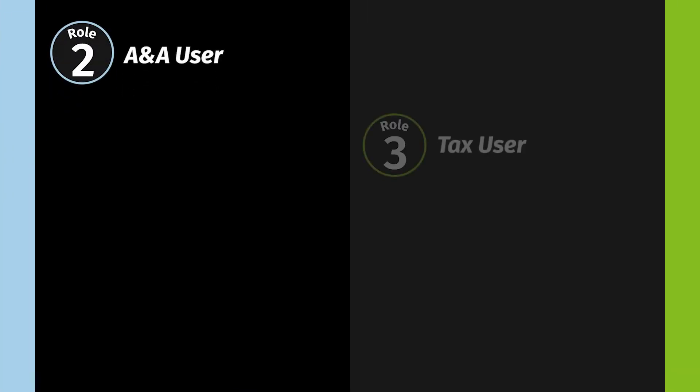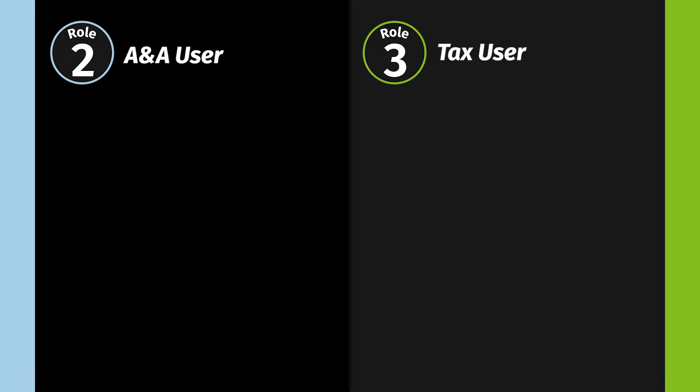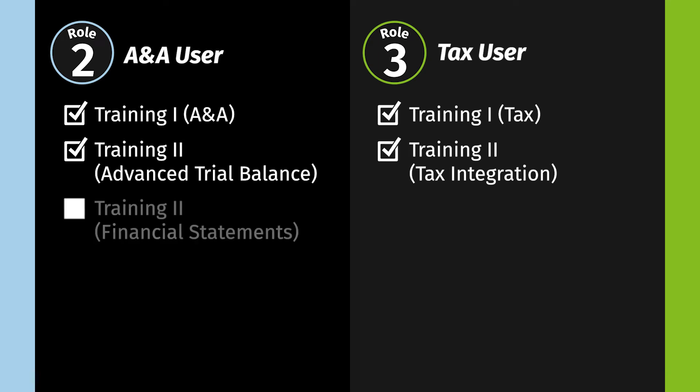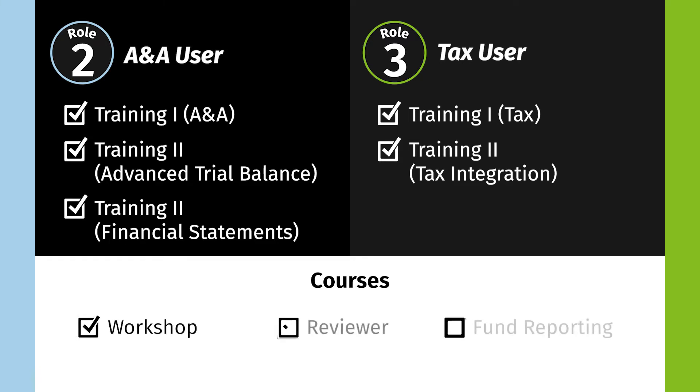Next, let's discuss training your end users. We divide end users into two groups – A&A users and tax users – based on how they will use the software solution. Training 1 builds the foundational knowledge to effectively use the solution. Training 2 delivers the advanced knowledge and tools to efficiently use the solution. There are additional courses offered that teach end users how to use the solution in various situations.